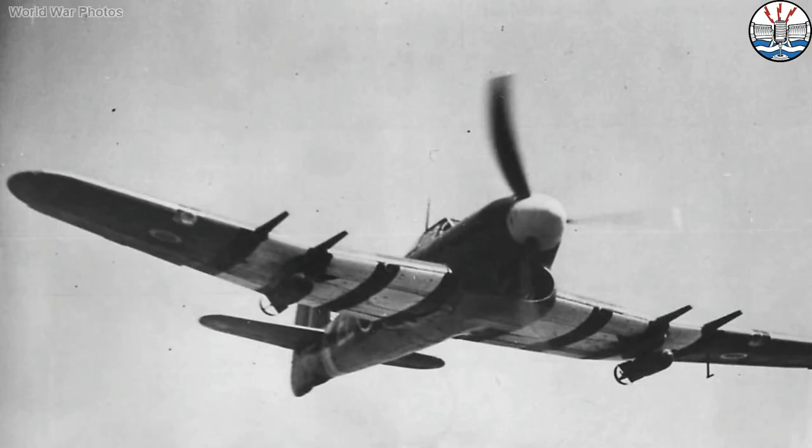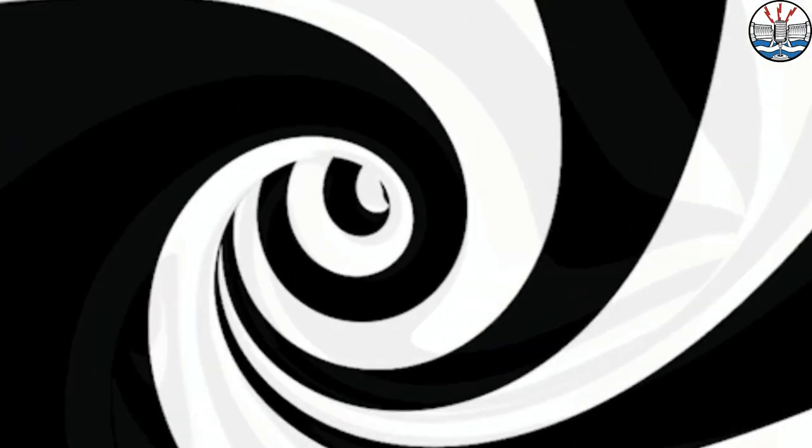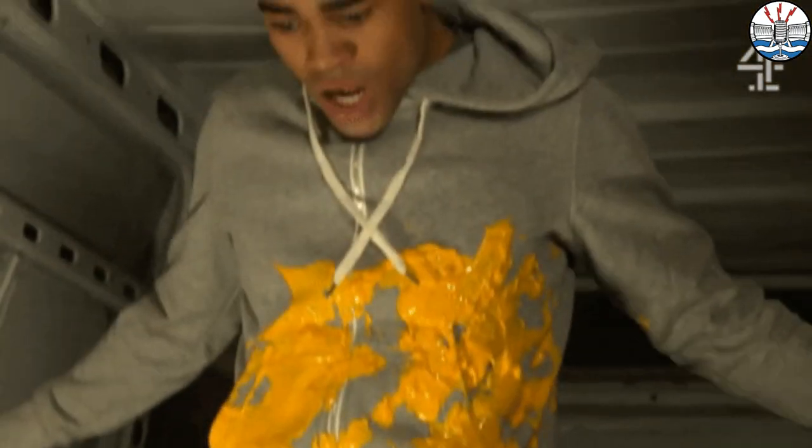Confused? Well, you're not alone on that. So in this video, we're going to have a look at the Hawker Typhoon's troubled relationship with black, white, and even sometimes yellow paint.